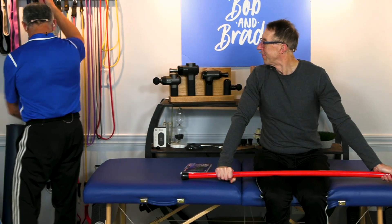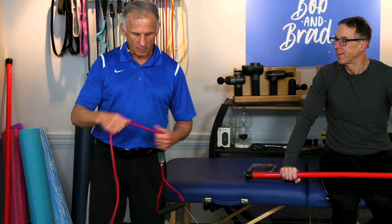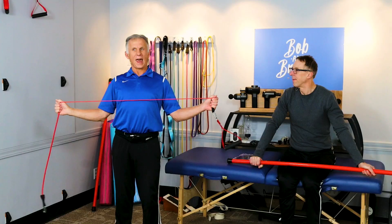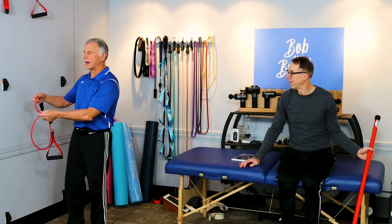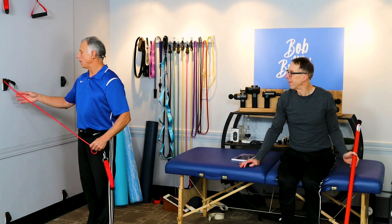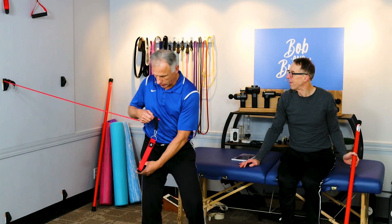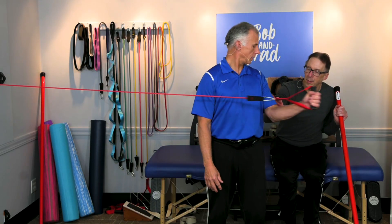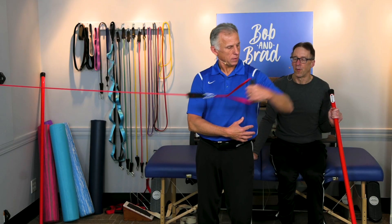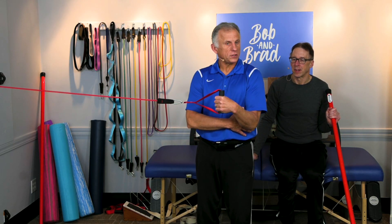Once your shoulder feels better and you've worked out the impingement, you need specific strengthening. This is a bonus section. You need a resistance band — you can do this motion freestanding, but it works better anchored to a doorknob or wall anchor. Every therapist does this exercise for rotator cuff strength: keep the elbow at a right angle, elbows in tight, and rotate outward. Don't let the elbow fly out — keep it tight to your side as you go.